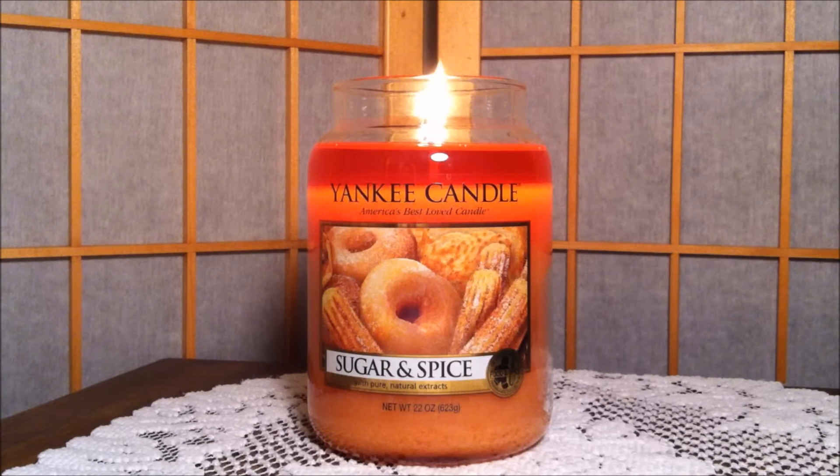One little tip I have for you guys: if you are going to be purchasing candles from the Yankee Candle outlet, make sure you look your candles over before you buy them. Sometimes the wick is a little off-centered, sometimes the sticker has bubbles on it on the label on the front, but this one was perfect. I didn't see any problems with it, but it's just something that you guys should maybe look for.